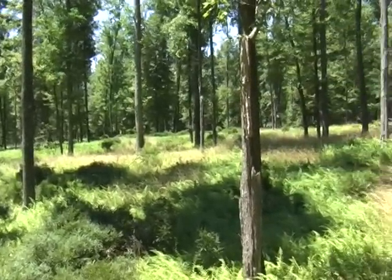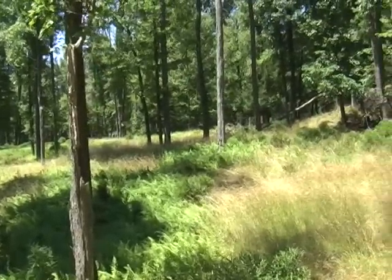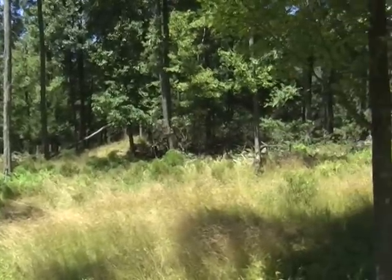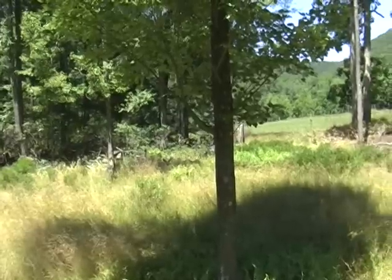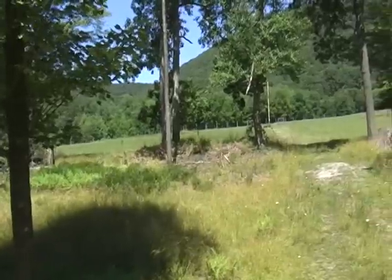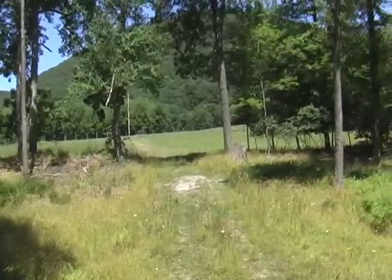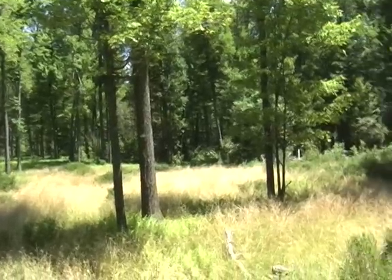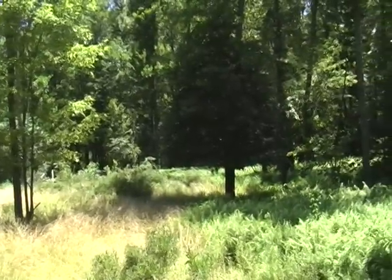The bulk of the woodland lays really nicely. There is not a lot of timber value. The septic testing was done in the wooded area. And there you can see the open land looking back toward South Mountain Road.